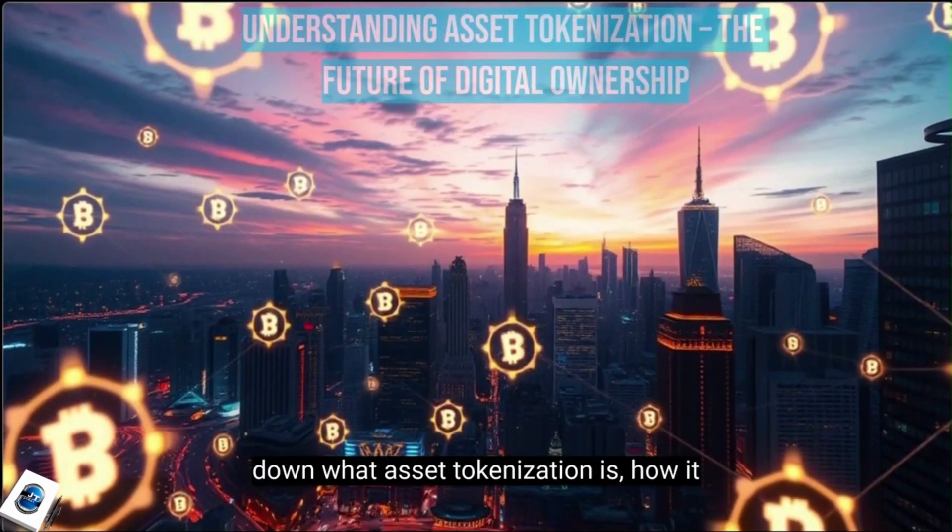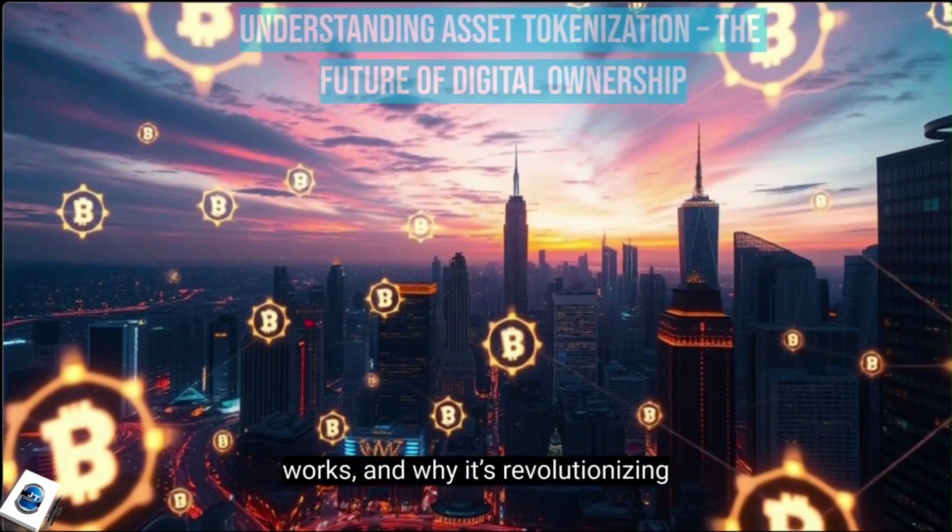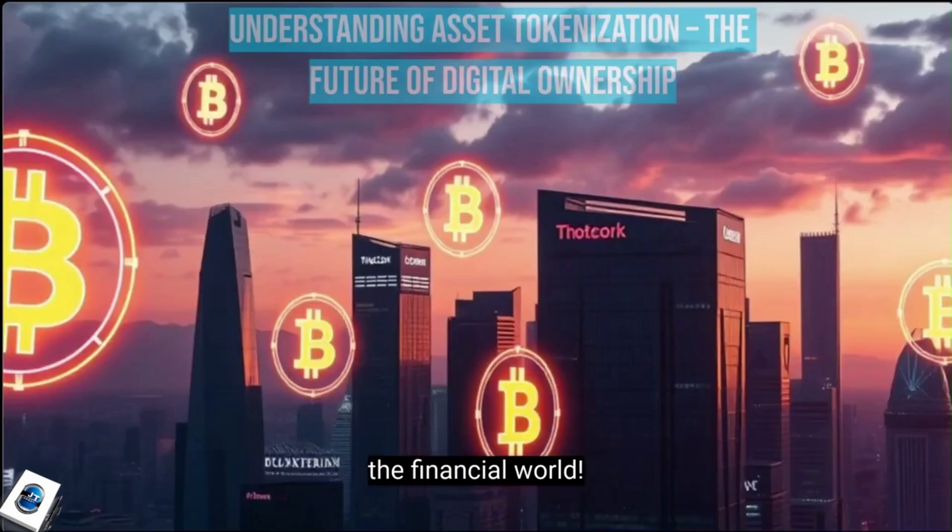In today's video, we'll break down what asset tokenization is, how it works, and why it's revolutionizing the financial world.